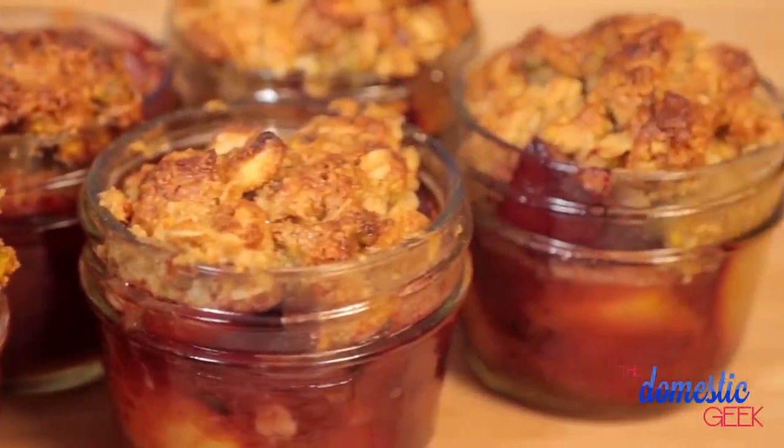Once they're ready, they are ooey, gooey, bubbly, and delicious — best served with whipped cream.